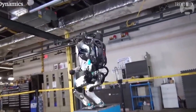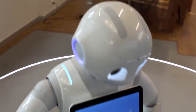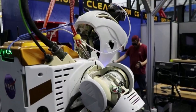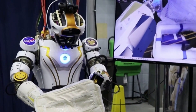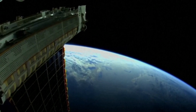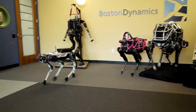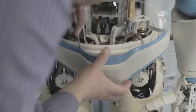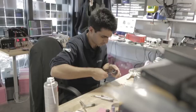In conclusion, the robots featured in this list represent the pinnacle of technological achievement and the potential for machines to enhance our lives in profound ways. However, they also raise profound questions about the future of humanity and the ethical implications of integrating advanced technology into society. As we continue to push the boundaries of innovation, it is essential that we approach these questions with humility, foresight, and a commitment to ensuring that technology serves the common good — only then can we build a future where humans and machines coexist in harmony, mutual respect, and shared prosperity.